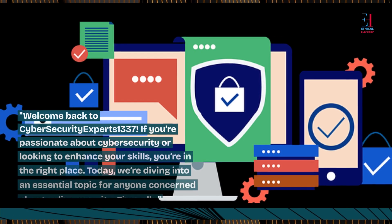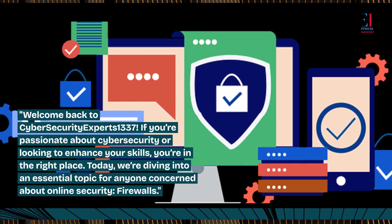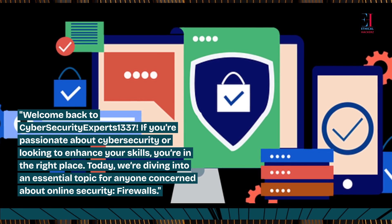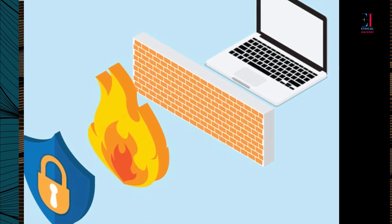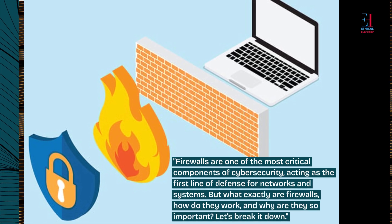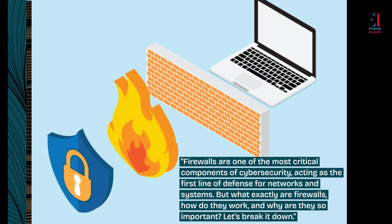Welcome back to Cybersecurity Experts 1337. If you're passionate about cybersecurity or looking to enhance your skills, you're in the right place. Today, we're diving into an essential topic for anyone concerned about online security: firewalls. Firewalls are one of the most critical components of cybersecurity, acting as the first line of defense for networks and systems. But what exactly are firewalls, how do they work, and why are they so important? Let's break it down.